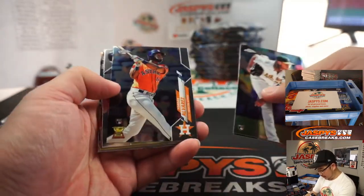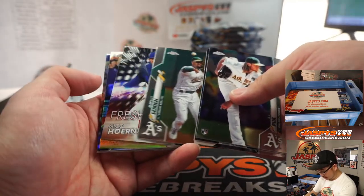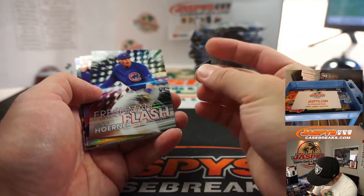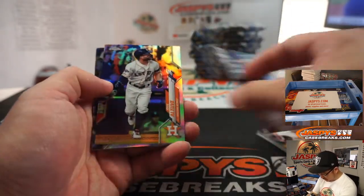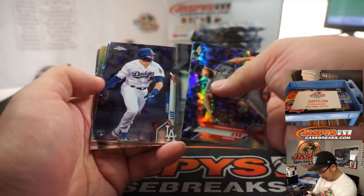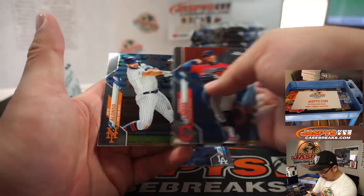AJ Puck, Vogelbach, Yordan Alvarez, Carlos Santana, Marcus Simeon. There's a piece of plastic — or maybe when they were cutting the card you can see that, must be an extra bit there. Nico Horner, Freshman Flash, not numbered. Altuve, Robbie Ray Prism, Mitch Haniger, Gavin Lux rookie, Francisco Lindor, Albert Almora, and Pete Alonso.